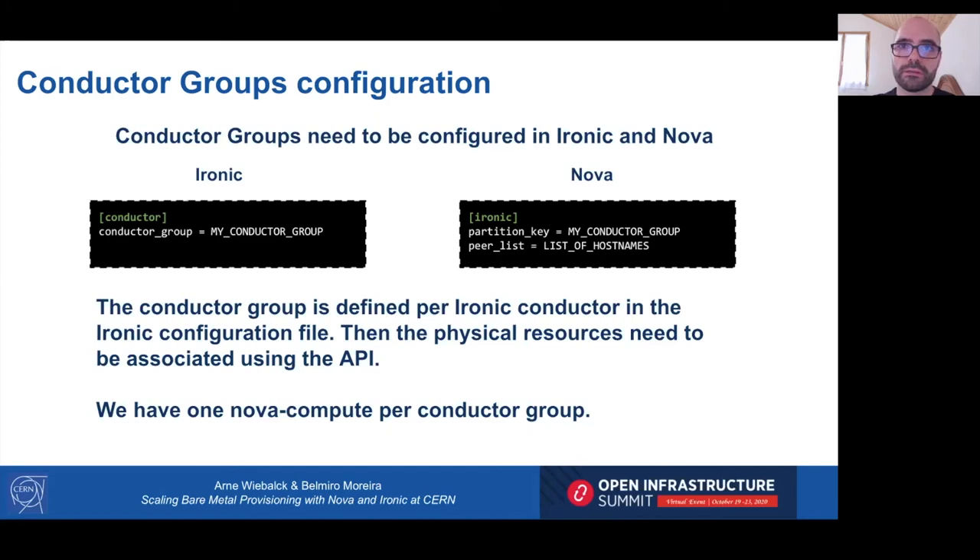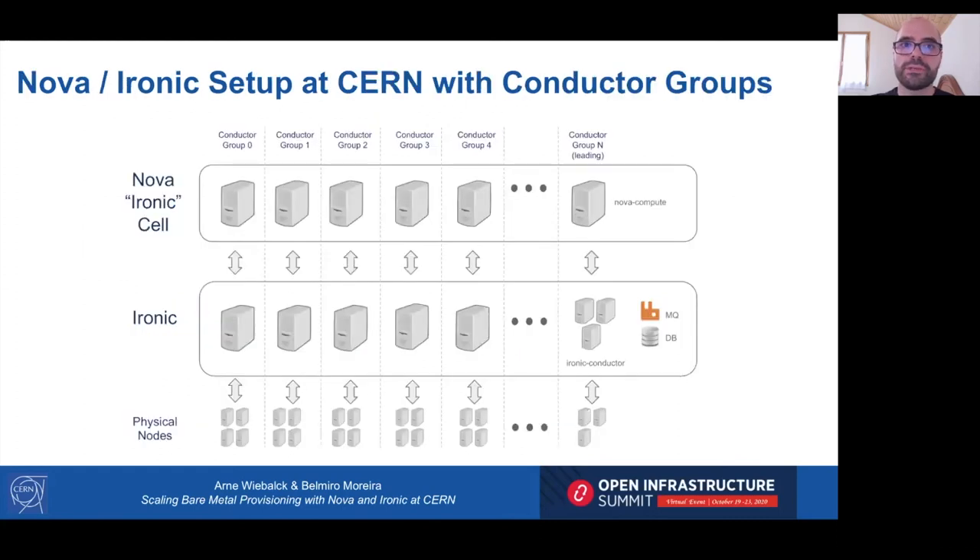As before, we decided to have only one Nova compute — but this time per conductor group. The Ironic infrastructure was split between different conductor groups, with one Nova compute node per conductor group. In case of failure of one Nova compute, only a small part of the Ironic infrastructure is affected.